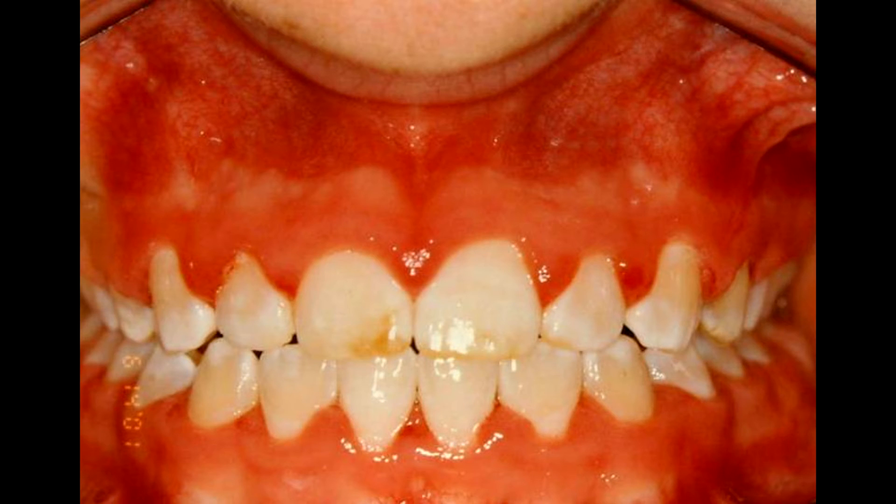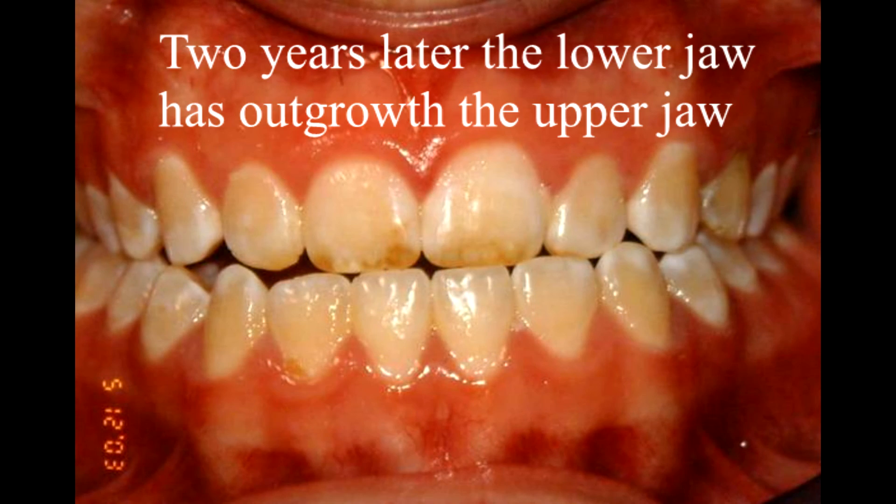The one thing that orthodontists really can't control is growth of the jaws after orthodontic treatment has been completed. This is primarily a problem for patients whose lower jaw outgrows the upper jaw, which is usually a genetic problem inherited just like the color of your hair or eyes. For people with this particular problem, if their lower jaw grows more after treatment than their upper jaw, they are more likely to see shifting. Sometimes overgrowth of the lower jaw is hard to predict, and only about 3% of people have this problem, so it's not a big cause of relapse overall.